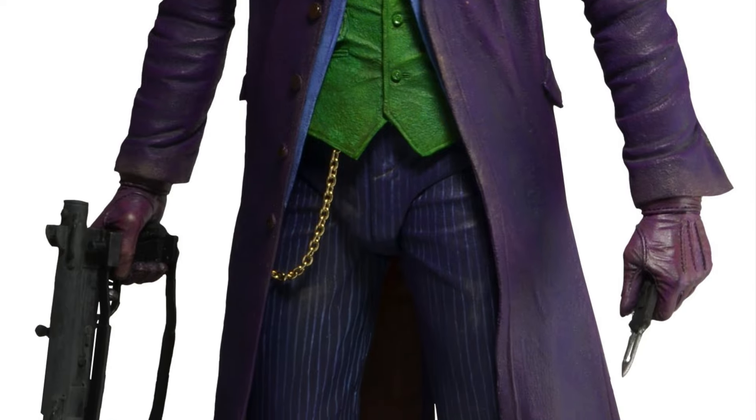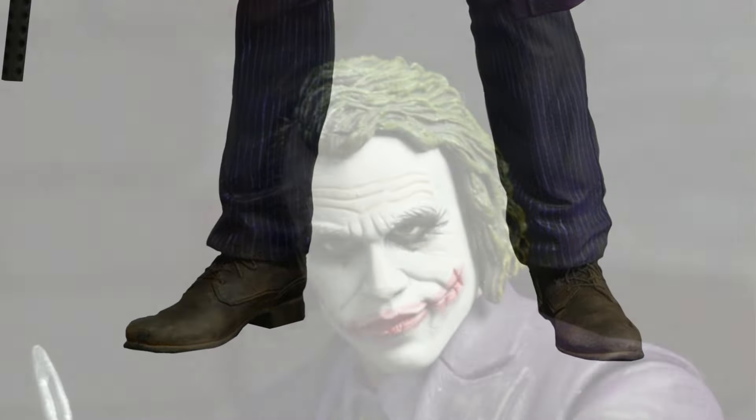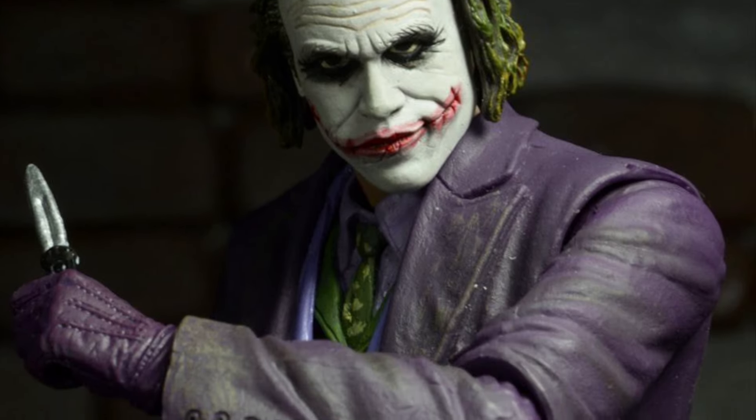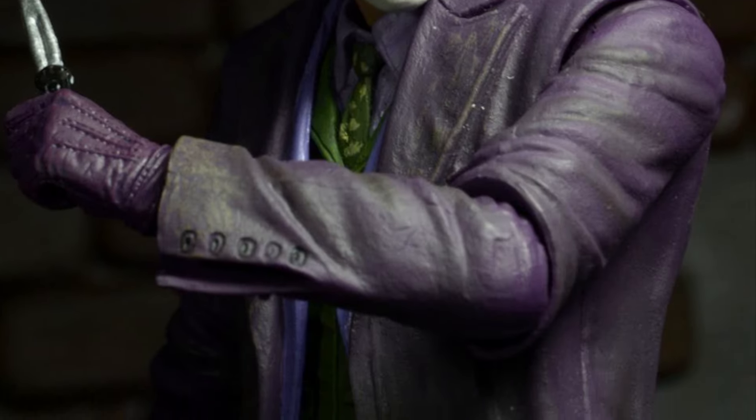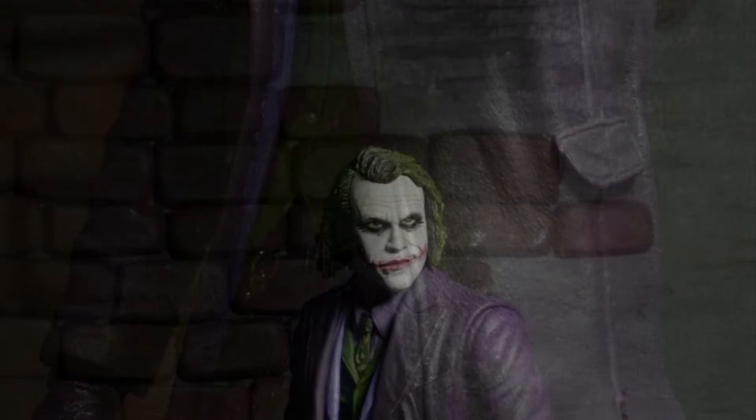These look great. I think you should grab them if you want. I think I might actually grab the Heath Ledger Joker — I kind of like the look of it, and it looks like it has a little bit more dynamic range in terms of posability compared to the Adam West Batman.